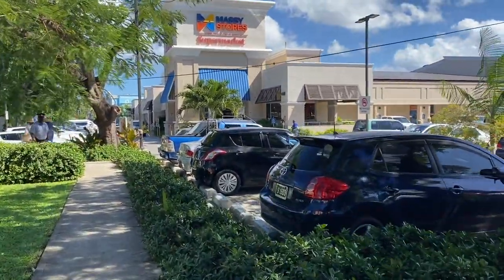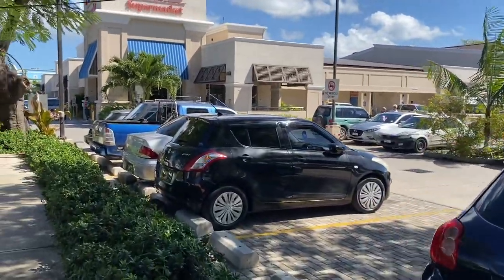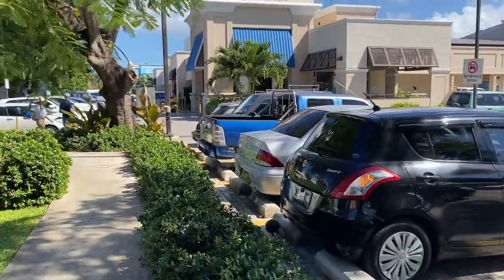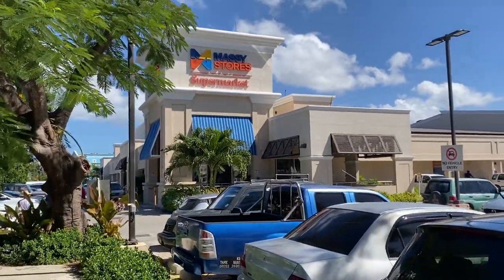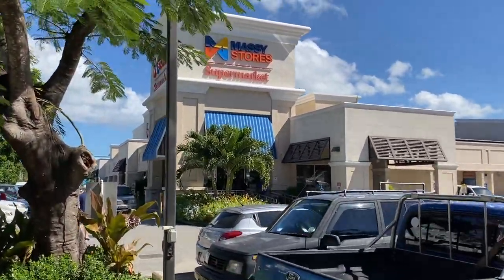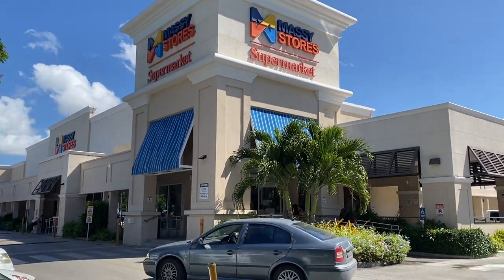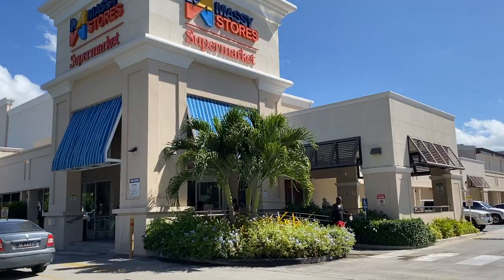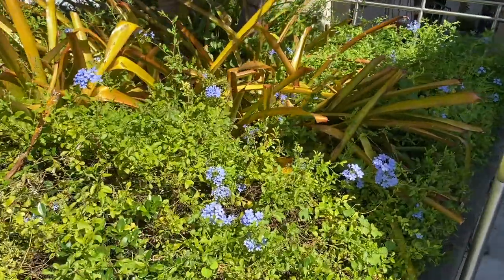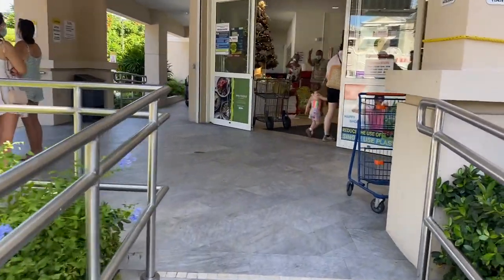Here's the walkway — we've got a huge parking lot and we're getting closer. This is Massey's supermarket, a chain that's popular in the Caribbean. You can see it's huge and modern. I can already feel the air conditioning.